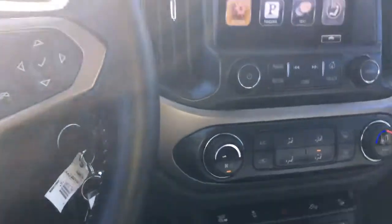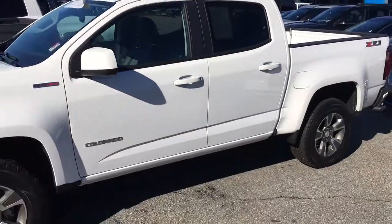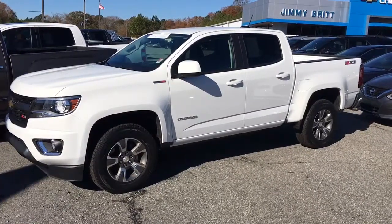This truck will not last long — it's one of the only pre-owned diesels that I've even seen. Give me a call at 706-453-2500. Once again, this is Brandon Welch at Jimmy Britt Chevrolet, 706-453-2500.